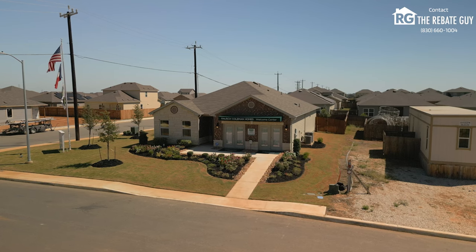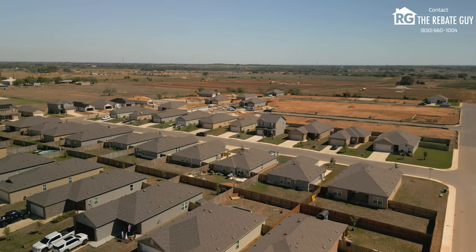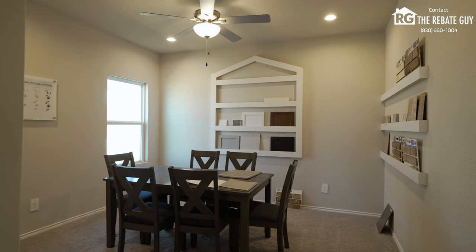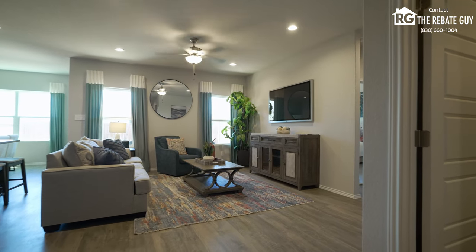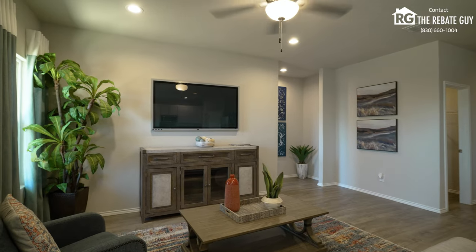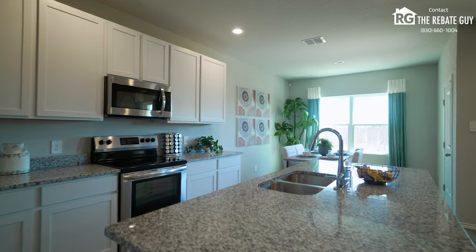Even if you add great upgrades like nine-foot ceilings, granite countertops, and vinyl plank flooring throughout the main living areas and wet areas, people come out the door spending only $10,000 to $12,000 in upgrades on average, in addition to the base price. At the time of this video — fourth quarter 2024 — Saddle Ridge has homes out the door from the low 200s, with most homes under $250,000. That gets you 1,000 to 1,600 square feet. If you want something bigger, homes up to 2,300 square feet with four bedrooms and two-and-a-half baths are still under $300,000 with those upgrades.